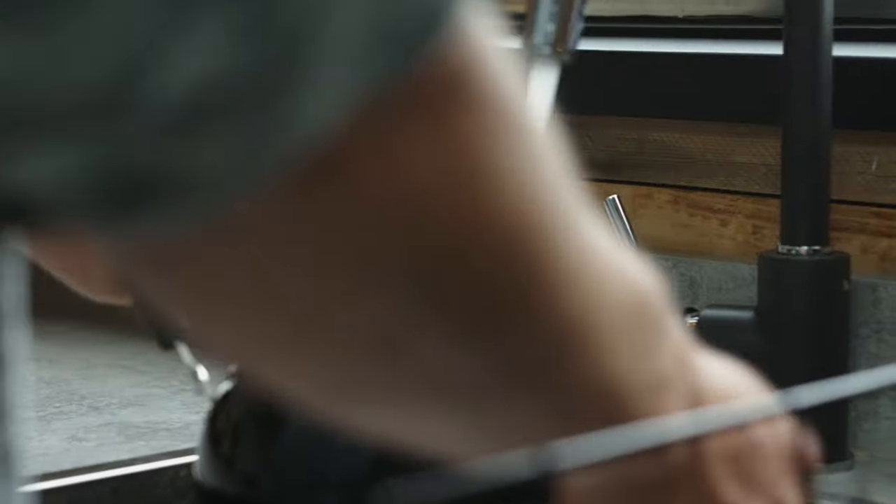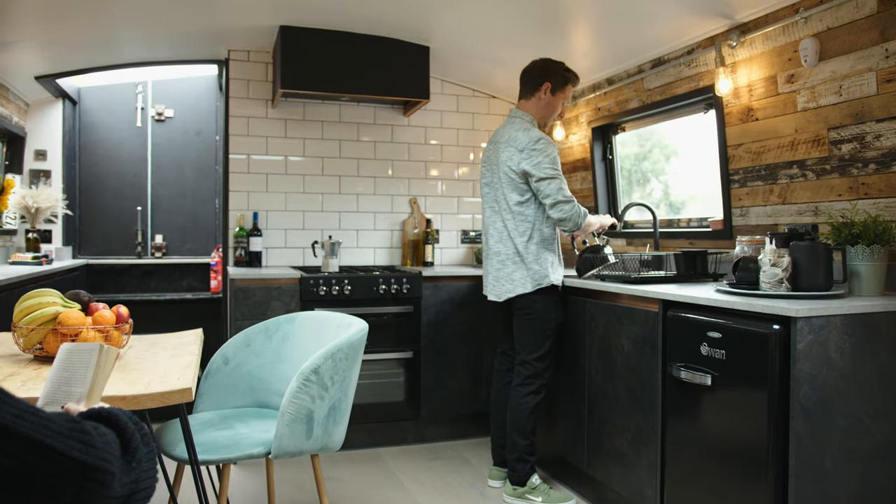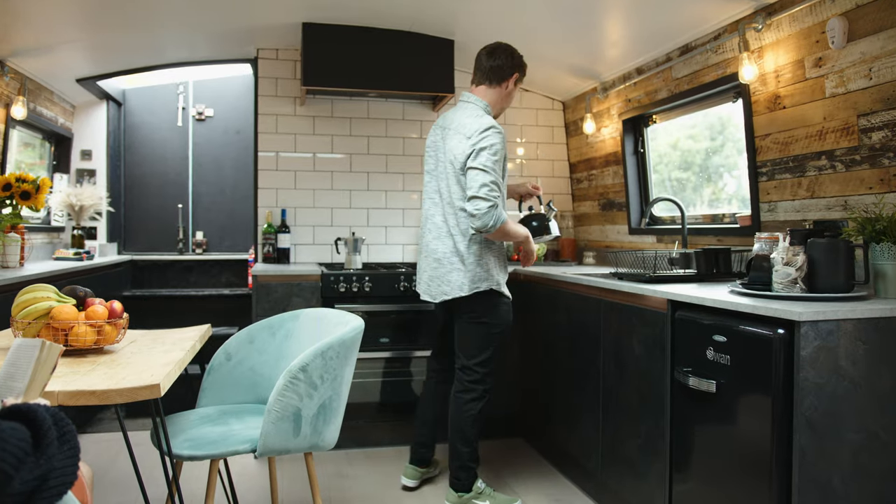We shopped around, went and saw a few different kitchen retailers and got some different designs made, but we just felt like Wren Kitchens went the extra mile for us from a design perspective — they were just above everyone else.